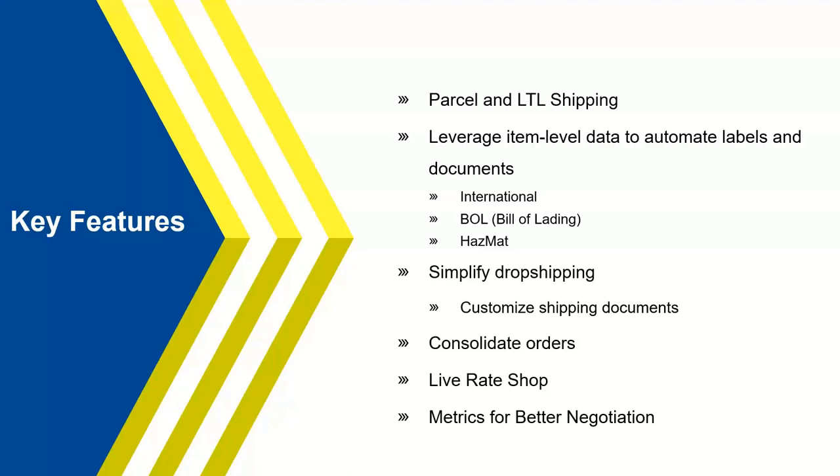Rate shop is a really popular main feature of Starship. You can click a button and see all your carrier rates — not only parcel, but LTL providers simultaneously, displayed low to high by cost, including transit times, so you can make the most educated decision right then and there. And last but not least, analytical tools built around the dashboard give you metrics for better negotiations, showing everything at your fingertips for decisions like whether to open a new location.